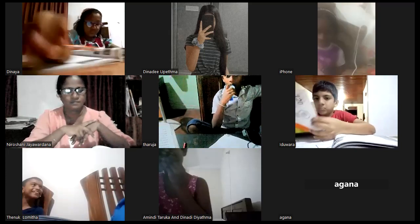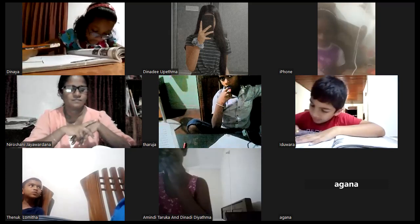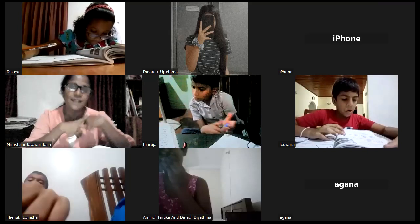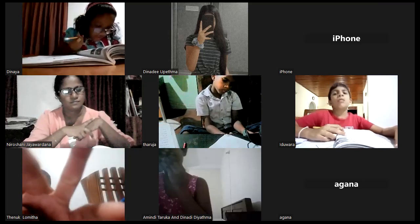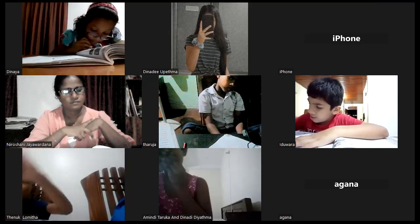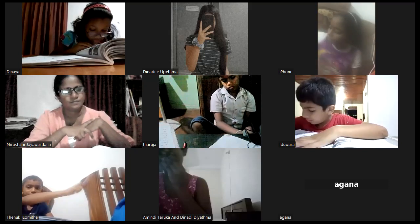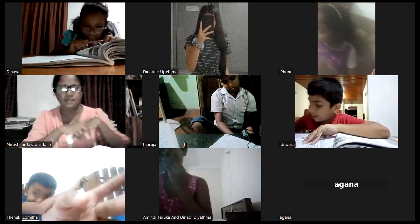Number six: 'I had 50 rupees. I bought a book for 40 rupees. Now how much do I have?' The answer is 10 rupees. Very good.